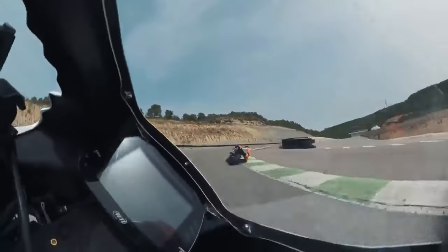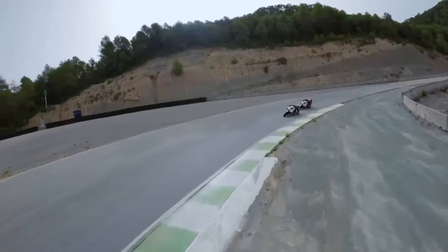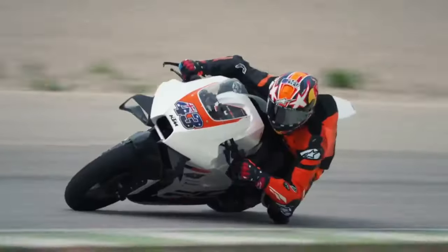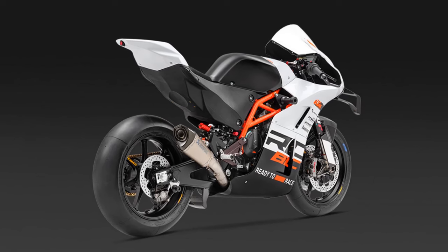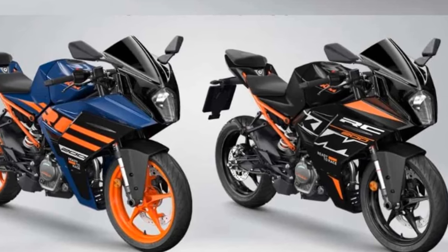With preheated Pirelli race slicks, we were ready to attack right from the pit lane exit. On the track, immediately you feel the RC8C's lightness, plus a clarity and sharpness you won't find on even the most focused road-going sport bike. The KTM also has a wide spread of torque, and in the softer fuel map the power delivery is reasonably easygoing.